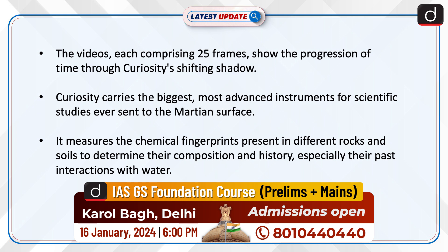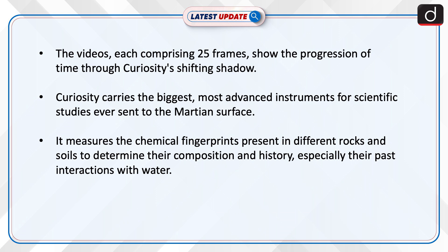Curiosity carries the biggest, most advanced instruments for scientific studies ever sent to the Martian surface. It measures the chemical fingerprints present in different rocks and soils to determine their composition and history, especially their past interactions with water.